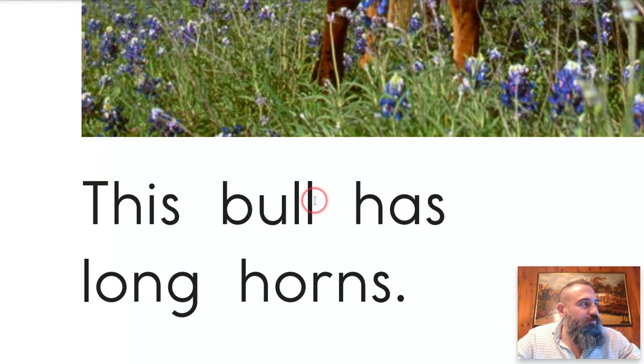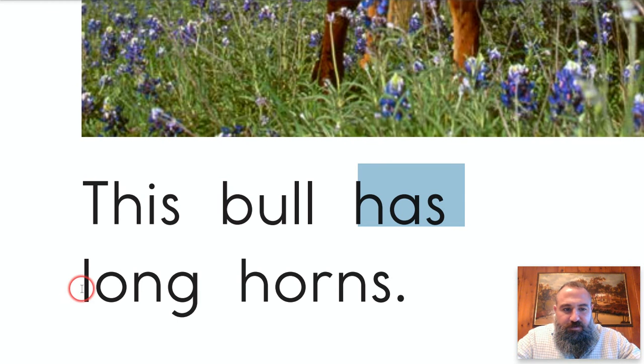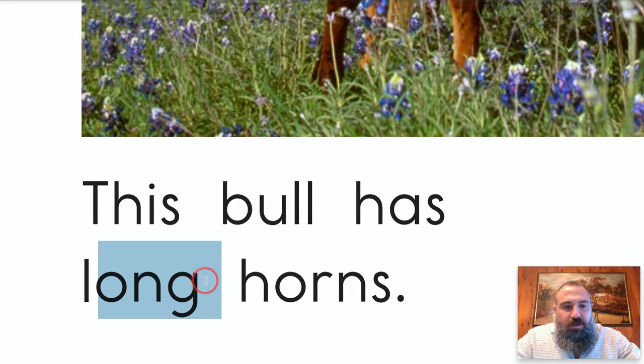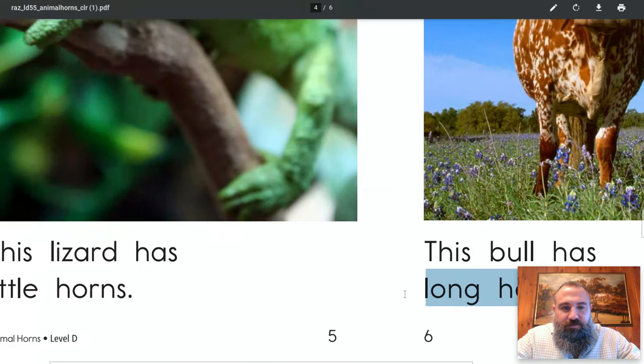Let's look a little closer. There's that word again — 'this.' Here's a new word: 'b' says 'buh,' 'u' says 'uh' — bull. This bull has — you guessed it — long horns. 'L,' little 'o,' 'g' says 'ong' — long. This bull has long horns. He's a longhorn — you ever heard that? It's what he is!